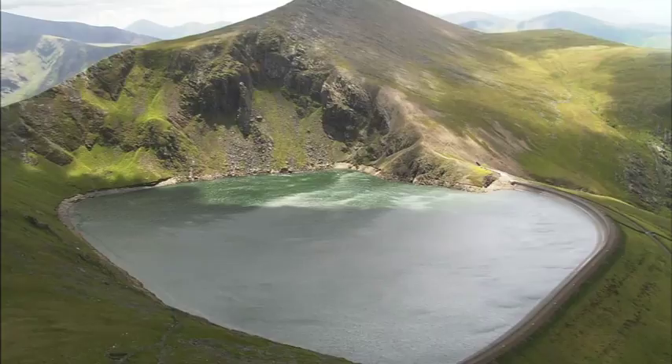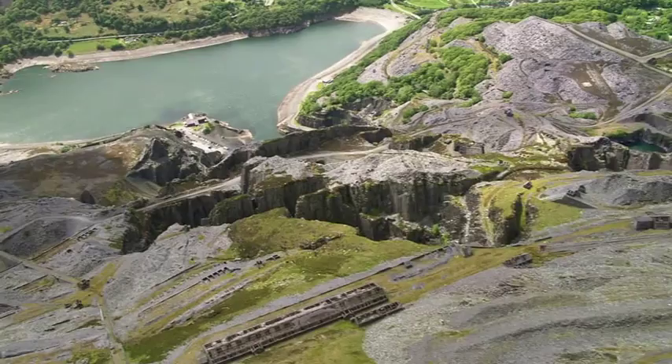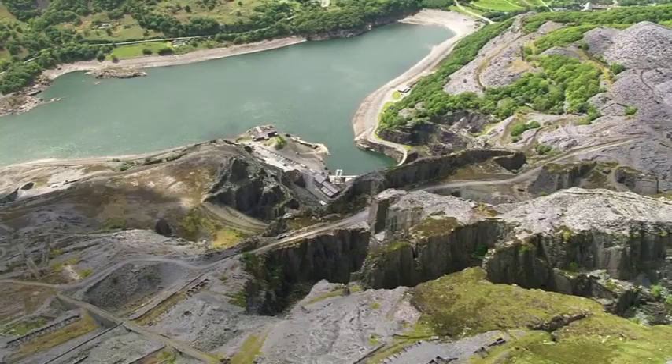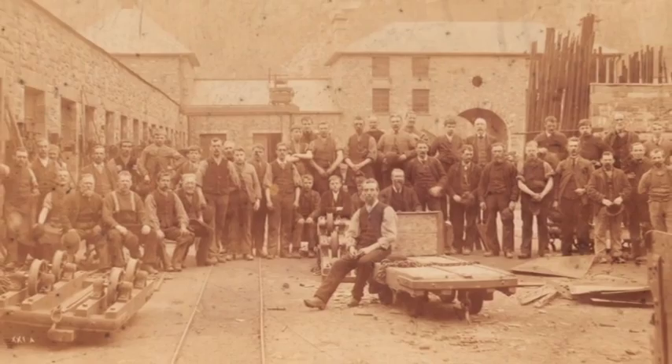When the Dinorwig quarry closed in 1969, it left deep scars on the mountain and tons of debris in the surrounding area. Some of this quarry debris was used to construct the lower dam at Llyn Peris, while the caverns that would eventually house the station were blasted and excavated from deep underground. At its peak, the Dinorwig quarry was the second largest in the world, employing around 3,000 men.